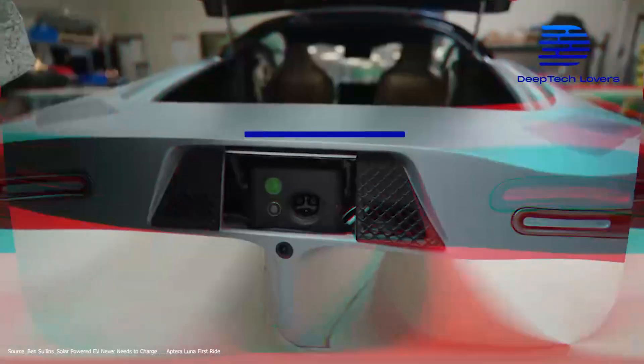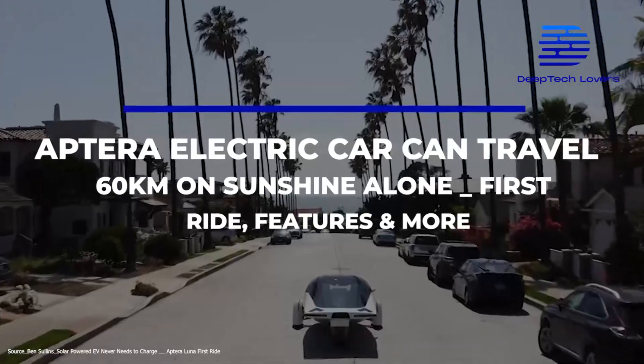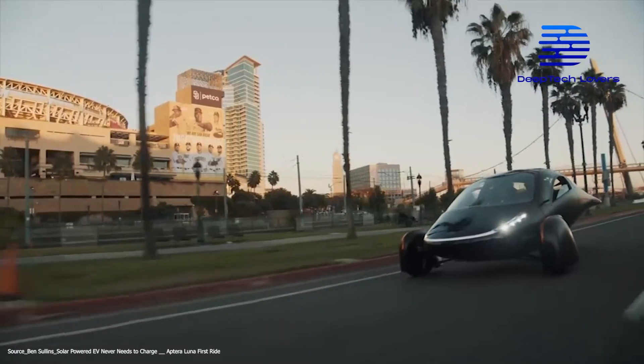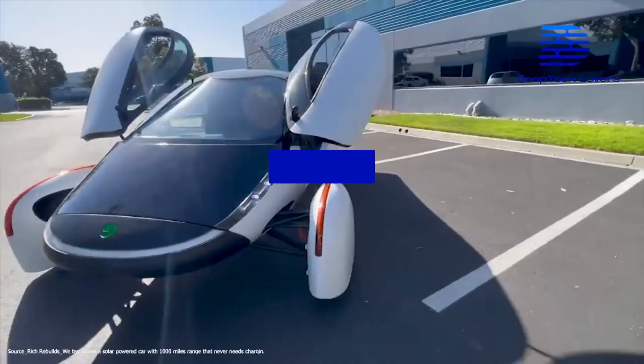Its distinguishing design, fast charging battery, and impressive performance as well as other features will be discussed in today's video. Let's begin.